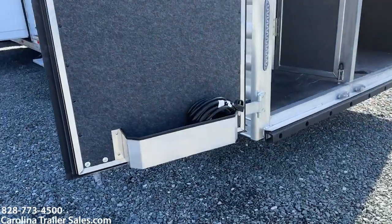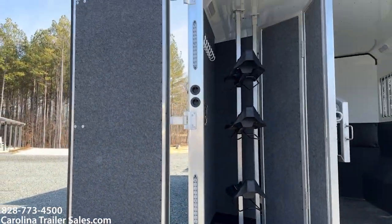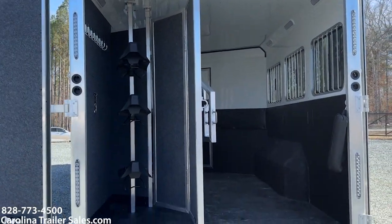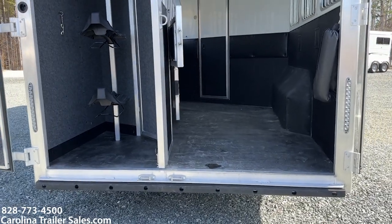It does have a brush box. It is a collapsible rear tack. Bridal hooks. Load light here on the rear. Full rubber bumper across the back.